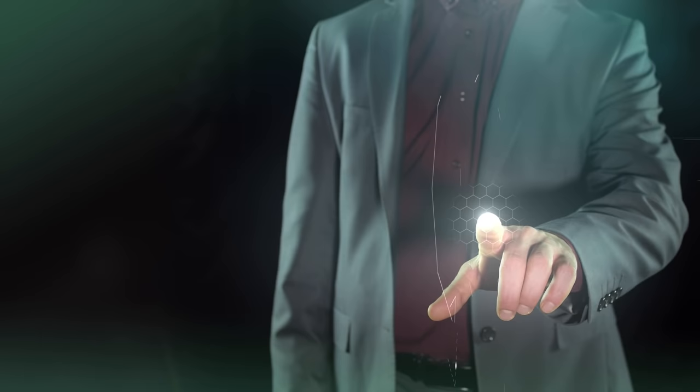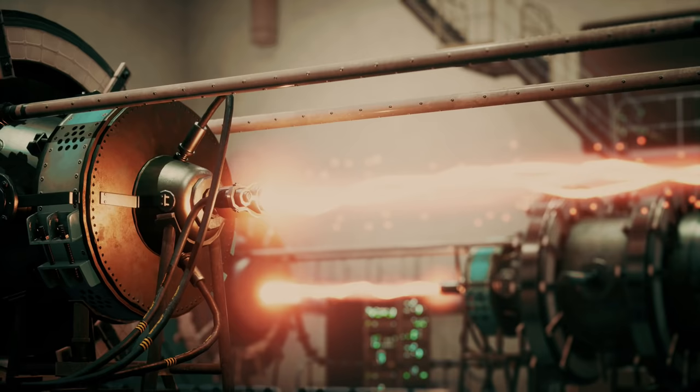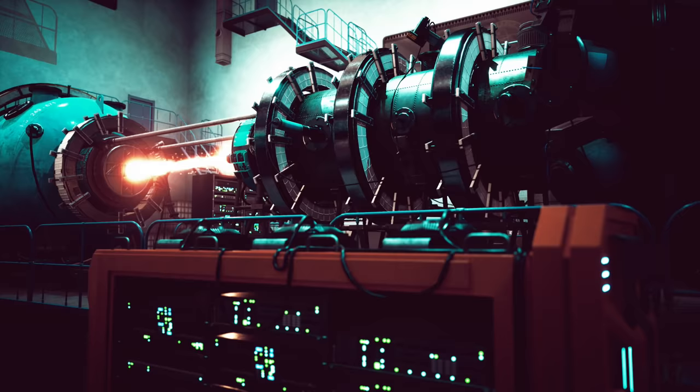Imagine that we have been working in our garage, experimenting and creating various inventions, when we discover the secret to building a small lattice aneutronic fusion reactor. This device generates up to a megawatt of power, with no radiation, and has a very low mass.